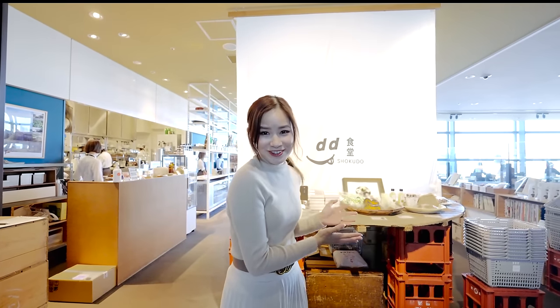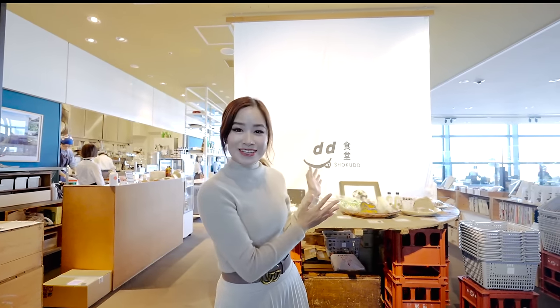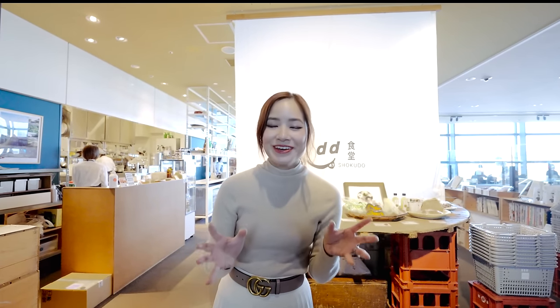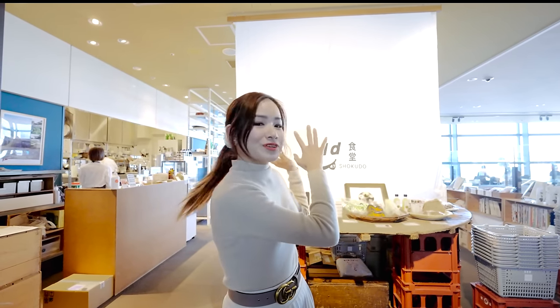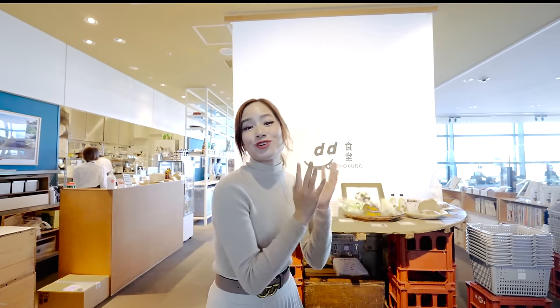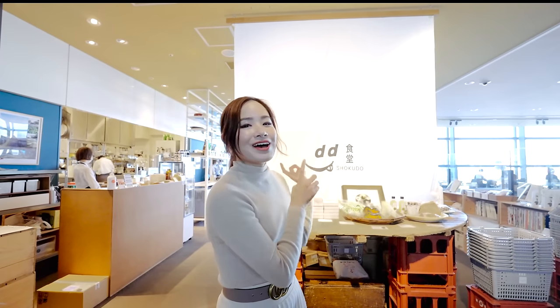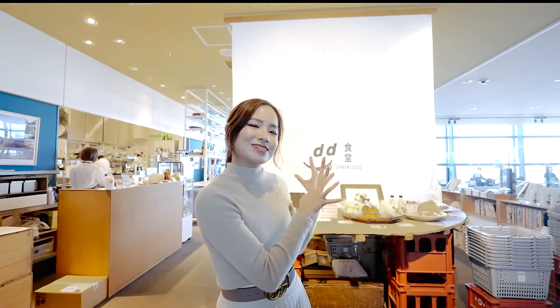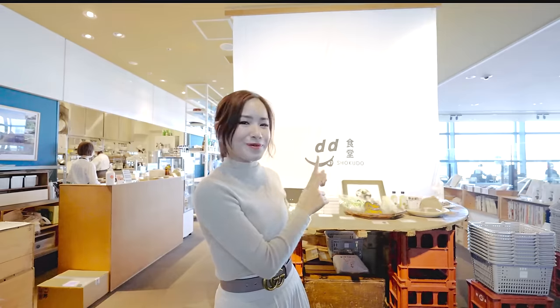This is the place I really wanted to show you guys. So this is D47 Shokudo. It kind of looks like a little grocery store, but it's actually a shop and a cafe. The shop has a selection of different ingredients from all over Japan, and then there's a cafe that showcases that. They like to showcase different prefectures around Japan, so let's see what we have.